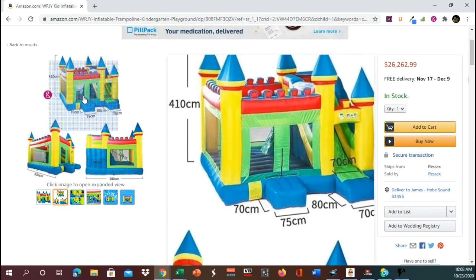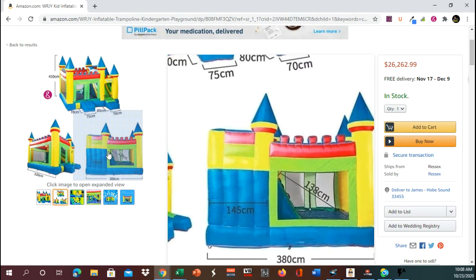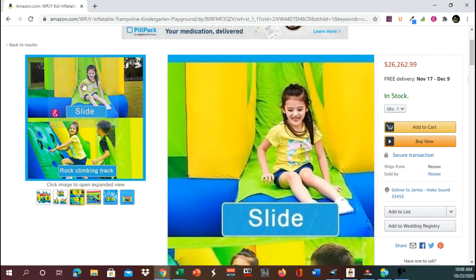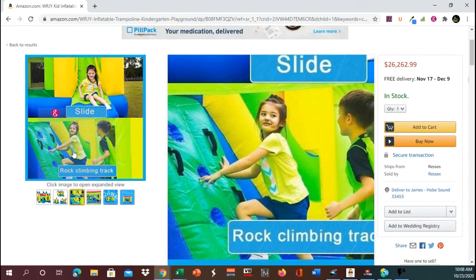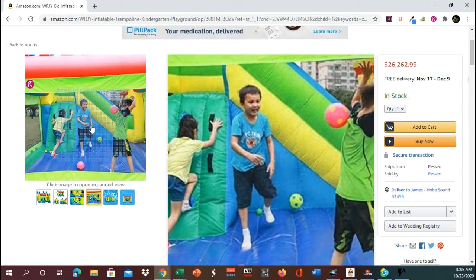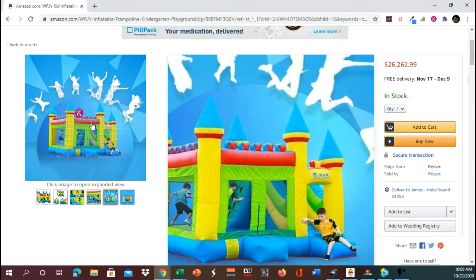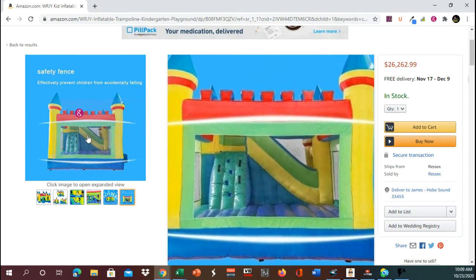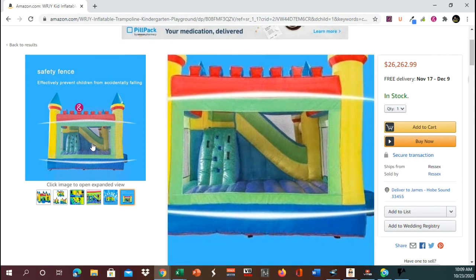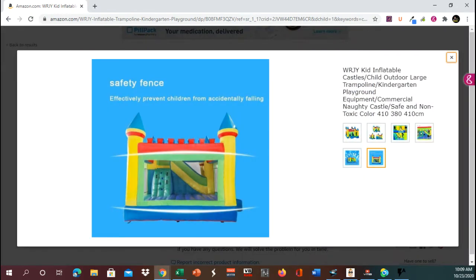Let's go to the closer-up views. There's a one-side view, the other side — there are just multiple views of it. You can see how big it is. There's a slide, a climbing area — kids can climb up and then have fun inside. There it is: the kids having fun. And another view of it, and of course a safety fence that has a cloth netted covering for safety.